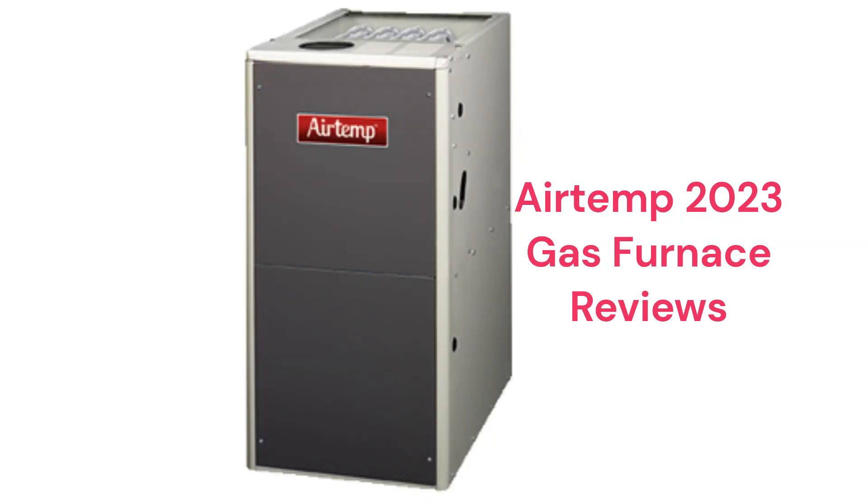These furnaces are made in Mexico by Nortec Global HVAC, which is a part of Madison Industries for R.E. Michel Company, a wholesale distributor. The brand is only available through dealers in the USA and their network is limited when compared to other brands.